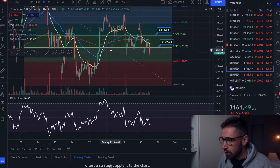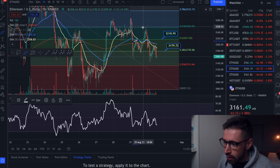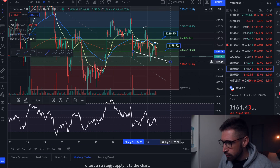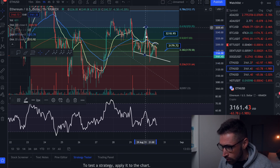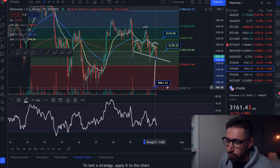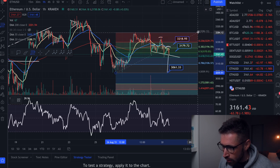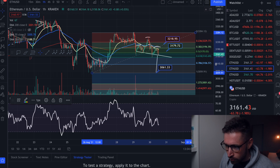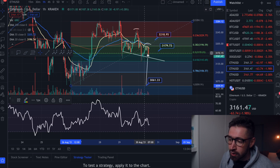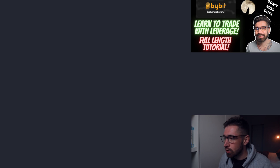Now let's look at Ethereum on the one-hour chart. There's a head and shoulders pattern forming right now — here's your left shoulder, here's your head, and here would be your right shoulder. We're currently flirting with the neckline. If we break this neckline, your breakdown target would bring Ethereum down to the previous swing low around $3,061. Taking our Fibonacci from swing low to swing high, we're currently flirting with the golden ratio. If we don't bounce and lose the golden ratio, that gives a higher likelihood of coming down to $3,061.